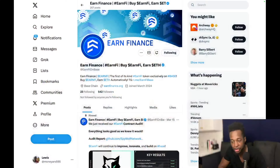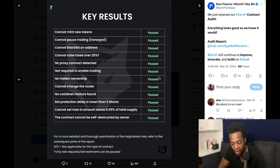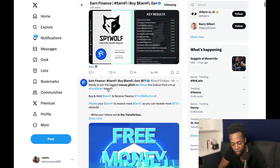Looking at their Twitter homepage, they've got 542 followers and the account is very brand new, active this month — you can see the Base Chain there and they're pretty active. They just received their Earn5 contract audit and everything passed: cannot mint new tokens, cannot pause trading, cannot blacklist an address, cannot raise taxes over 25%, no cooldown feature found, cannot change the router, no hidden ownership — all passes.